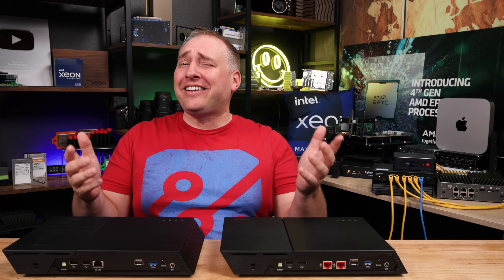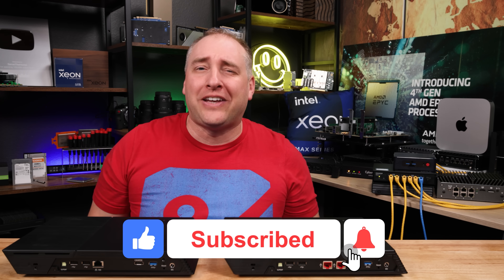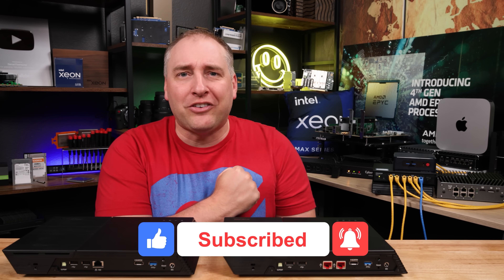I hope you liked this video. If you did, check out some of our other videos — you can give this video a like, click subscribe, and turn on those notifications so you can see whenever we come out with great new videos. As always, thanks for watching. Have an awesome day.